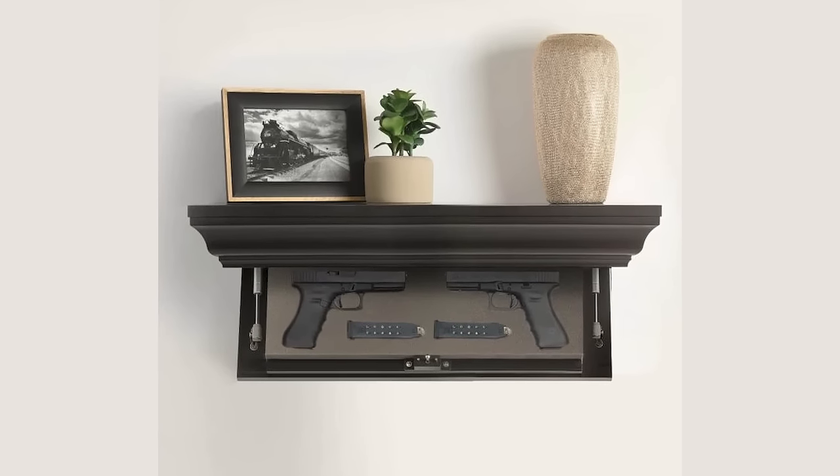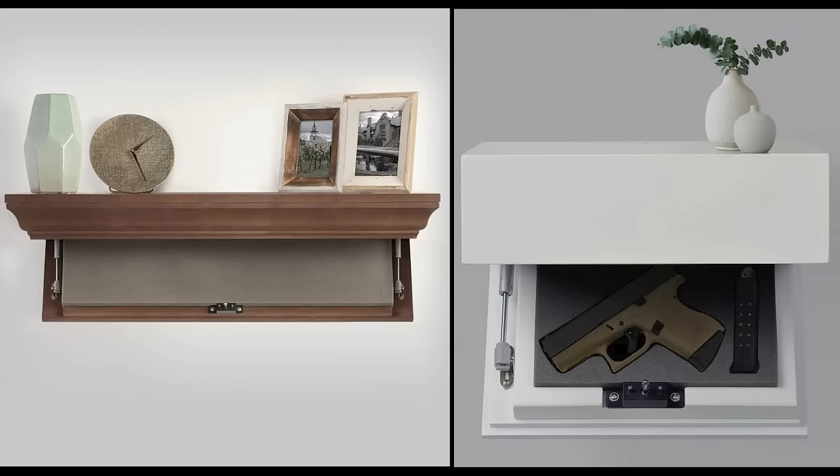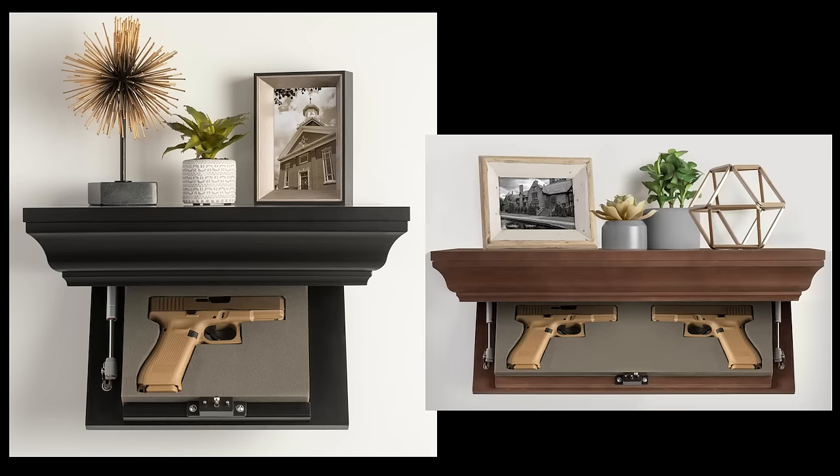Timber Vault's shelves are available in two styles: contemporary and traditional. In addition, we offer several color choices in three different sizes — small, medium, and large.